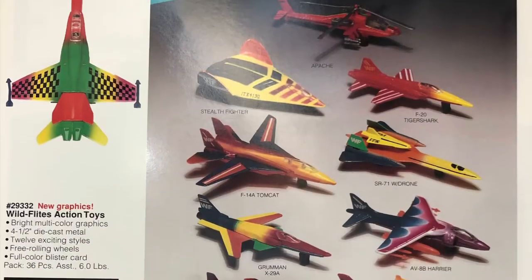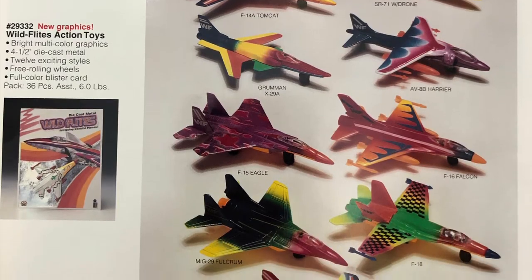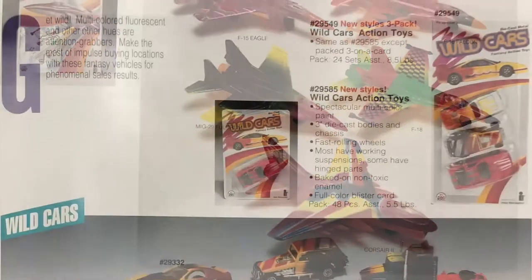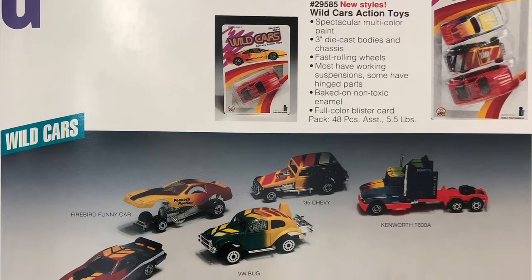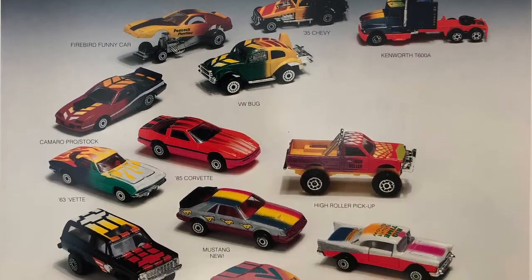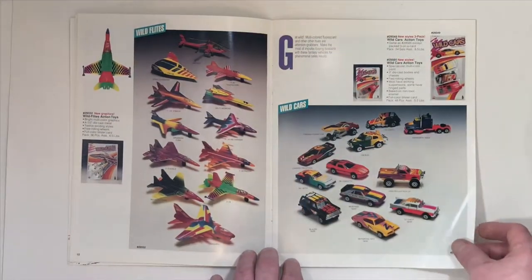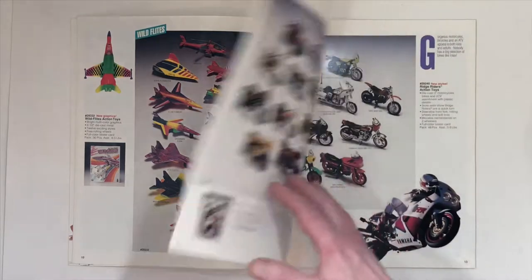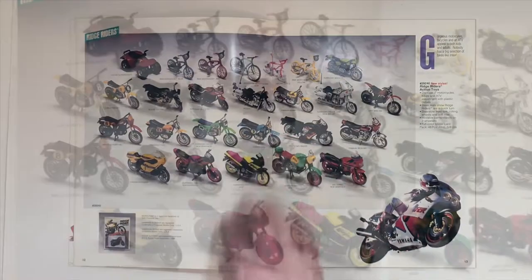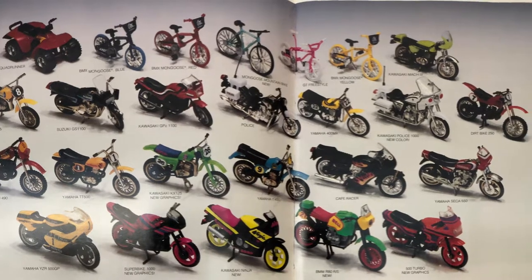The Wild Flights — new paint job for the Wild Flights. And new paint job for the Wild Cars. Highly Desired. Ridge Riders. Motorcycles, Bicycles, and Quads.